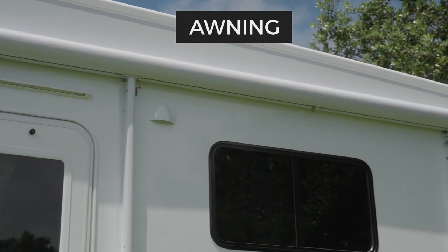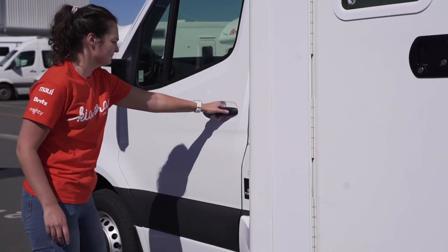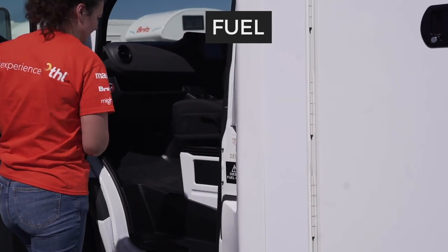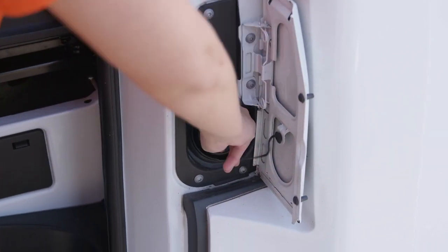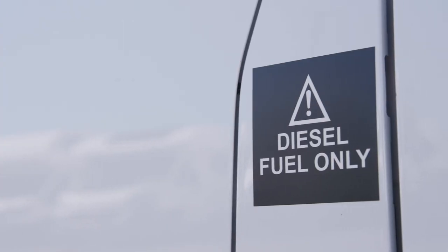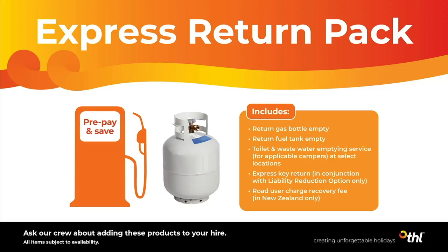Above the windows is your shade awning. The pole to set this up is inside the camper. The fuel inlet is beside the passenger door — to access it, the passenger door must be open. This camper takes diesel fuel. We've filled the tank up for you and you'll need to refill it before returning, unless you have purchased the express return pack or pre-purchase fuel option.